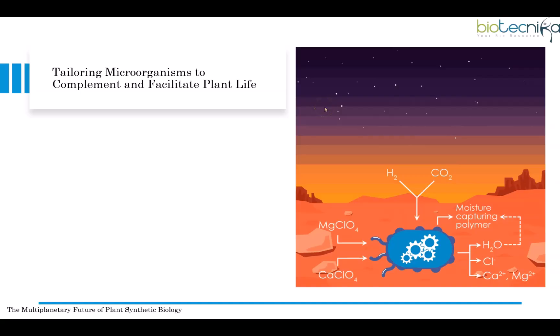Microorganisms can be engineered to facilitate plant life on Mars. A conceptual microbe scavenges atmospheric hydrogen and carbon dioxide and is customized to condition Martian soil for plant growth — reducing soil perchlorate salts and increasing soil moisture, chlorine, calcium, and magnesium. Growing plants on Mars would work much better combined with helpful microbes, as these engineered microbes could improve Martian soil by removing toxic compounds and enriching it with nutrients to support plant growth.